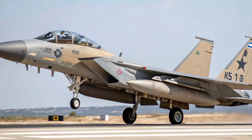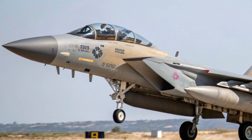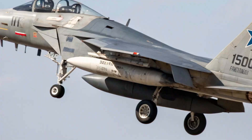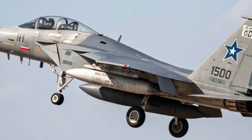The 2026 F-15I RAM represents the pinnacle of Israeli Air Force strike capabilities, evolved from the proven F-15E Strike Eagle platform and tailored specifically for Israel's operational requirements. This twin-seat, twin-engine, all-weather multirole fighter has undergone significant modernization to remain a dominant force in the region.